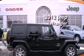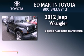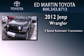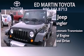This is a 2012 Jeep Wrangler Sahara. This SUV has a 5-speed automatic transmission, a 3.6-liter V6, and the added capability of 4-wheel drive.